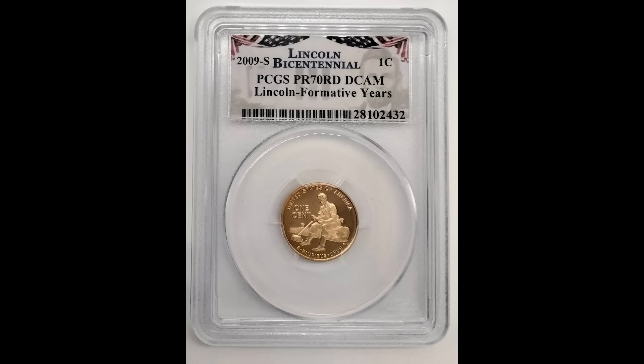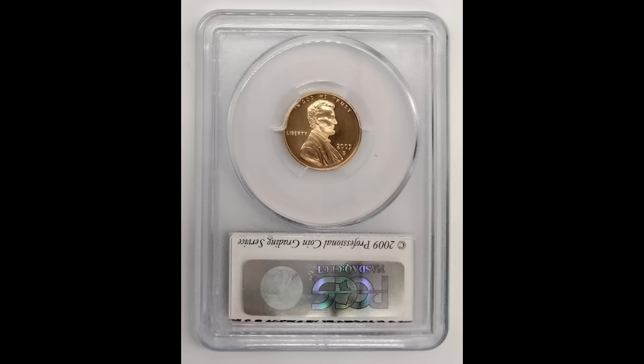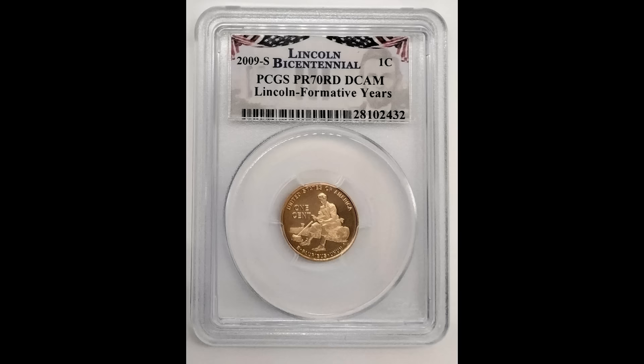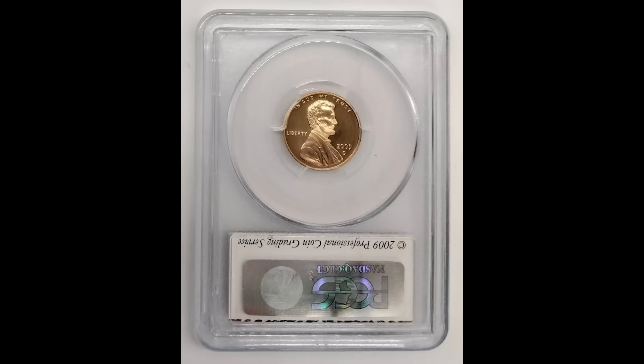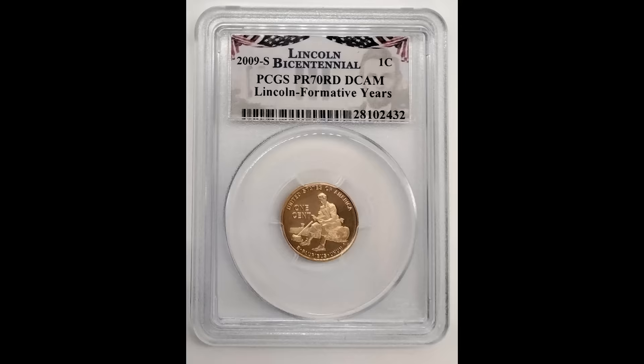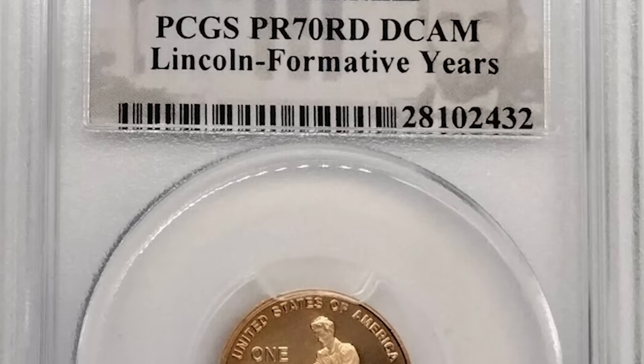Up first, we have a 2009 S Lincoln Bicentennial one penny coin graded by PCGS, a proof like 70 red deep cameo. There are a lot of different coins in this series and they all brought a lot of money. If you have a penny with this type of back — Lincoln sitting on a piece of wood — you could have a coin worth a lot of money. This was a proof coin, meaning the backdrop has a mirror-like finish. It was not necessarily intended for circulation, but it graded at the perfect grade of 70, the highest grade you can achieve. That's why this coin sold for $230.